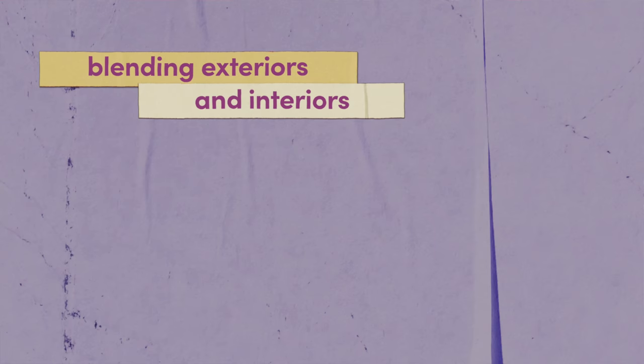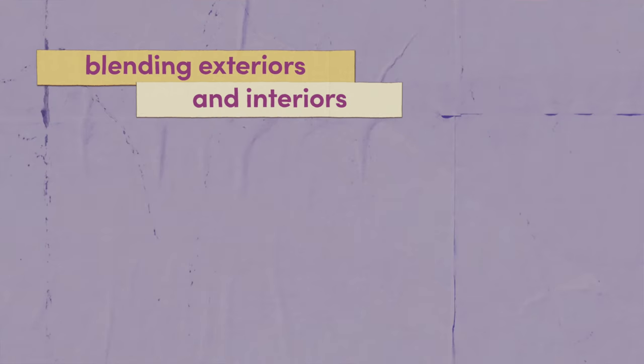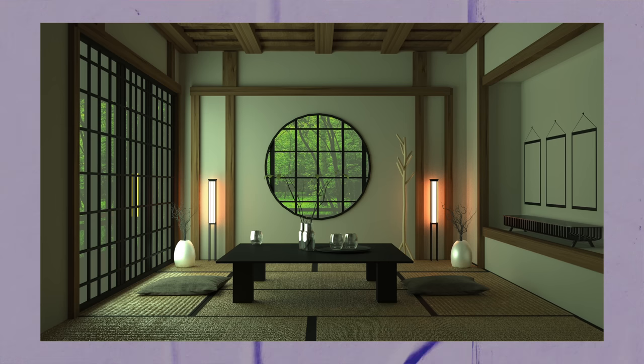Up first: blending exteriors and interiors. I'm sure you've seen these Japanese paper doors and walls before — they're called shoji. The reason that Japanese homes and Japanese interior design use these barriers instead of thick, opaque materials is to allow the thinnest barrier possible between the interior of a home and the nature outside. This is a tenet of Japandi design: trying to blend the boundary between the exterior and the interior.